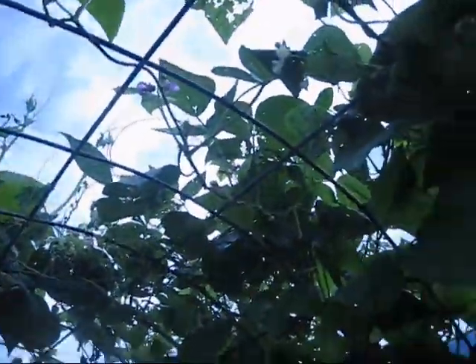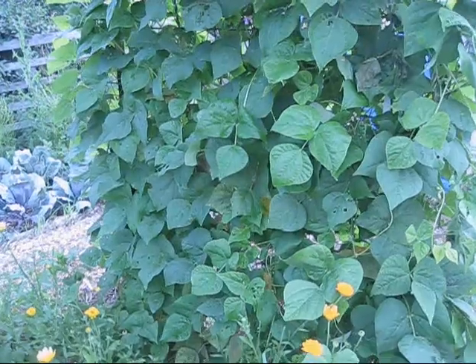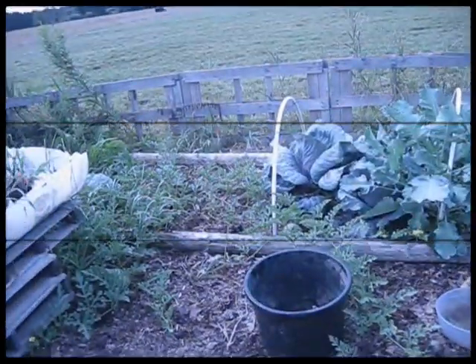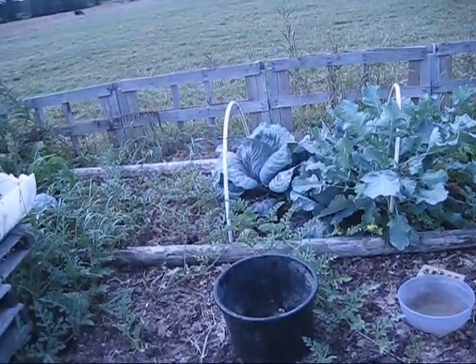On this side is my Kentucky wonder pole bean, which has grown very well — I've got quite a few beans starting to grow on it. A lot of things have happened in just the last week basically.